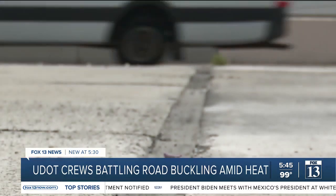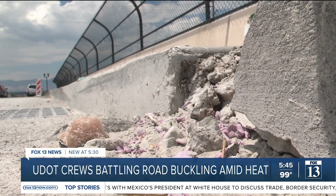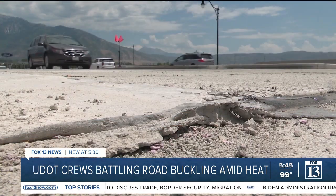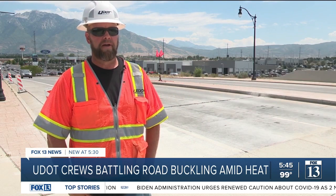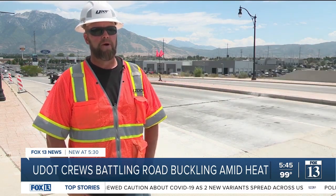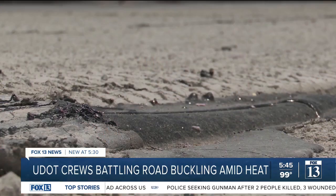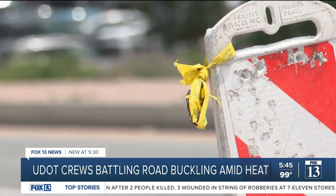What they call blowups are where roads buckle so bad it creates a ramp of sorts. During the hot, dreaded summer, we get what you call blowups. A good way to describe blowups is when the concrete becomes too tight and it can't handle the pressure, and it has nowhere to go but up. Sometimes the expansion joints get filled with gravel, debris, dirt, and so the road has nowhere to expand — and that's why you get blowups.